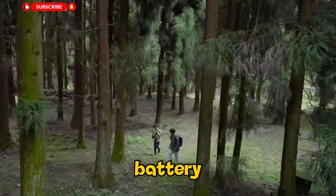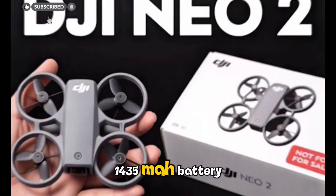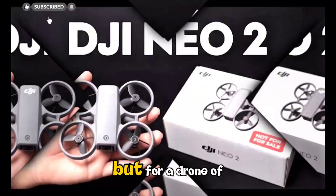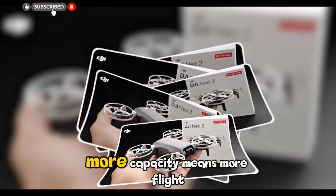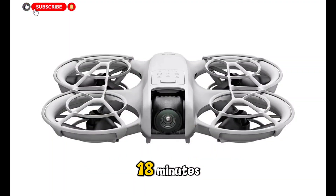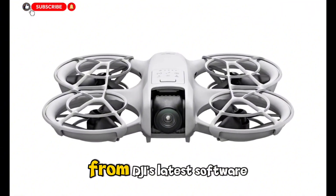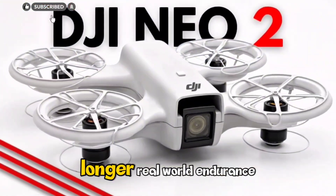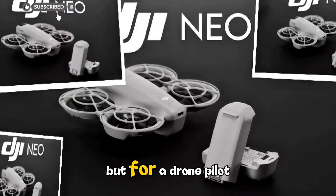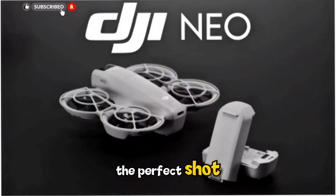Now the battery — this is where one of the biggest upgrades happens. The first Neo carried a 1435mAh battery. The Neo 2 bumps that to around 1660mAh. That might not sound like much at first, but for a drone of this size, it's a significant jump. More capacity means more flight time, possibly stretching it from roughly 18 minutes up to around 23 minutes in normal use. Add in improved power management from DJI's latest software, and users could see even longer real-world endurance. That extra few minutes might not matter on paper, but for a drone pilot capturing a sunset, it's the difference between getting the perfect shot and landing too soon.